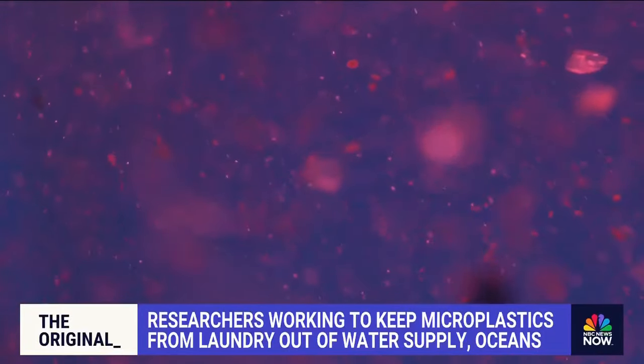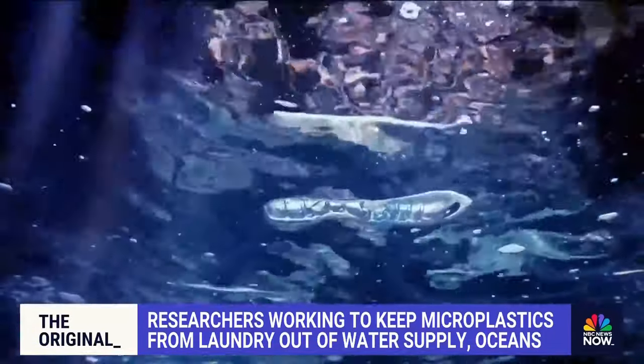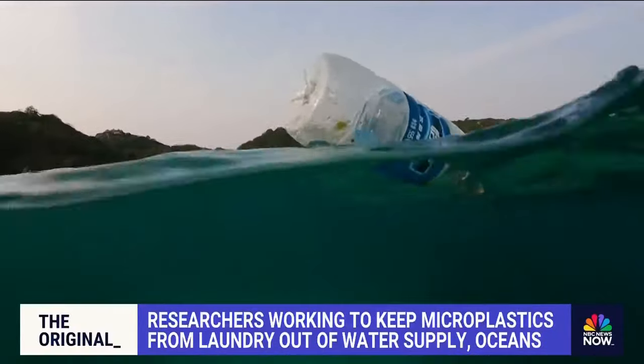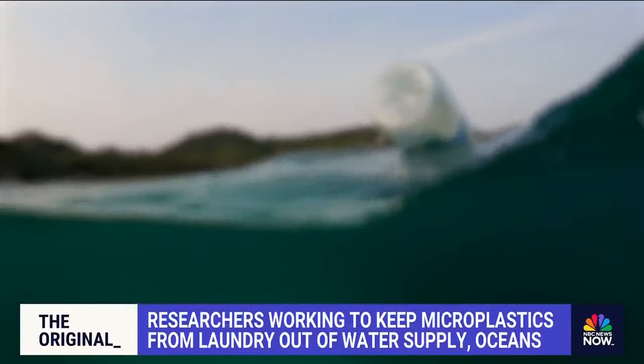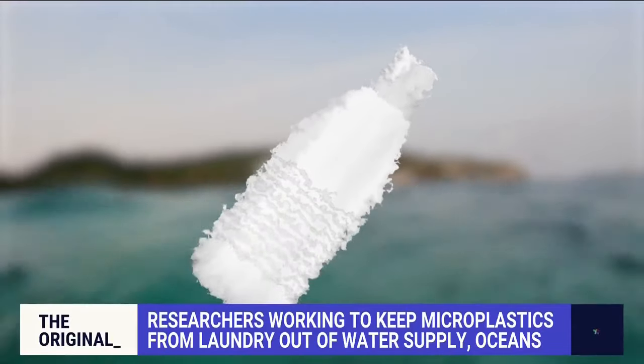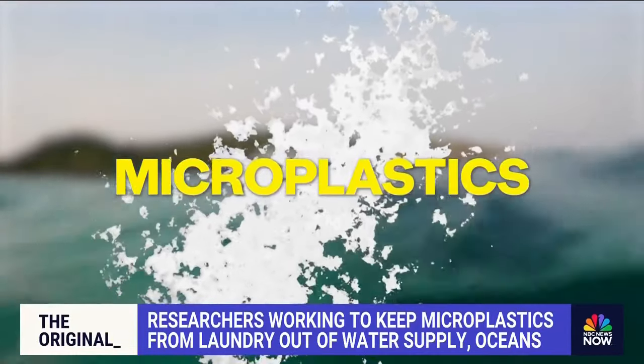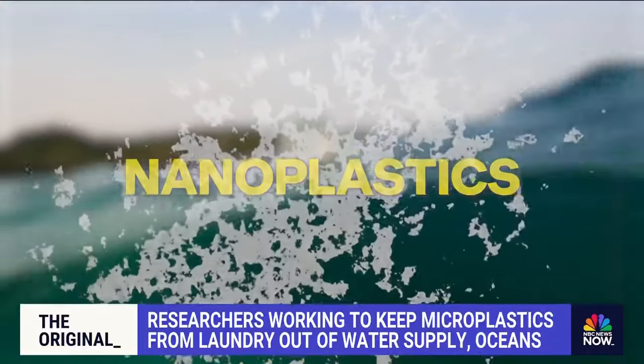But what exactly are microplastics? Imagine a plastic bottle thrown into the ocean. As it's tossed around by the waves, smashing into rocks, it breaks up into smaller and smaller pieces. The pieces you can see with the naked eye are microplastics. Those too small to see are nanoplastics.